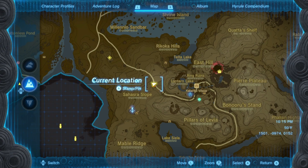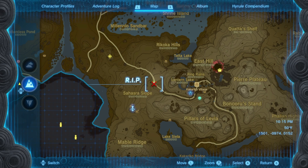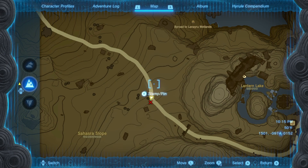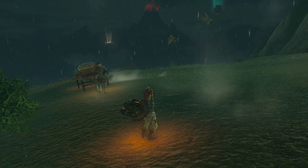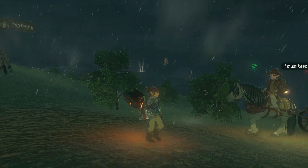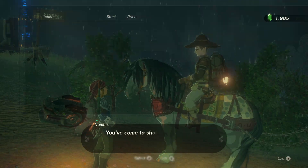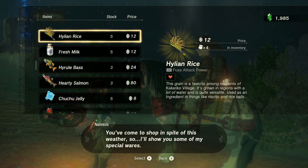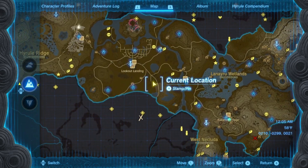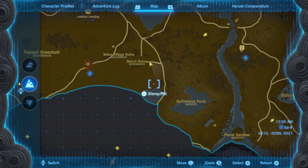The rice and milk can be bought from a vendor walking the path west of Kakariko Village. The Hyrule Herb and Sundelion are a little bit random, but I found a nice spot near the Ranch Ruins in Central Hyrule where you can find both, in case they are not placed randomly.